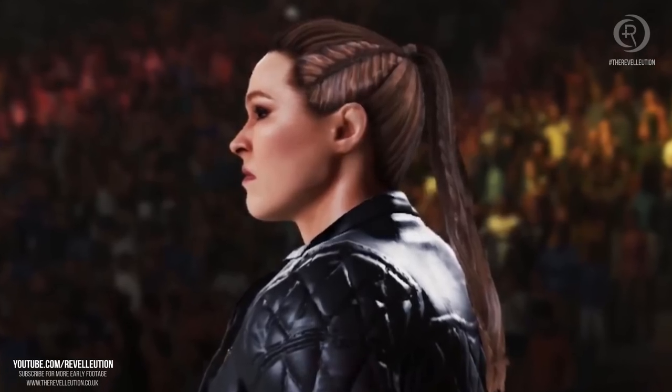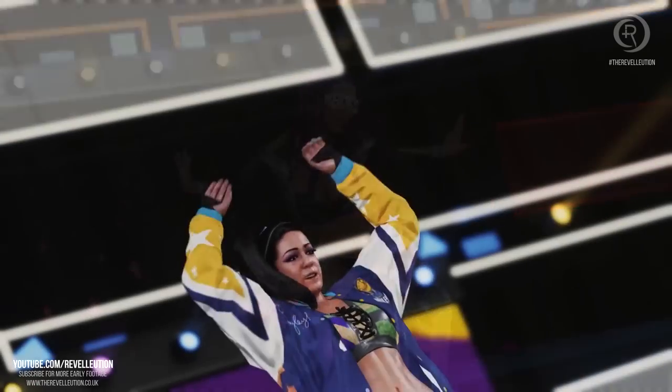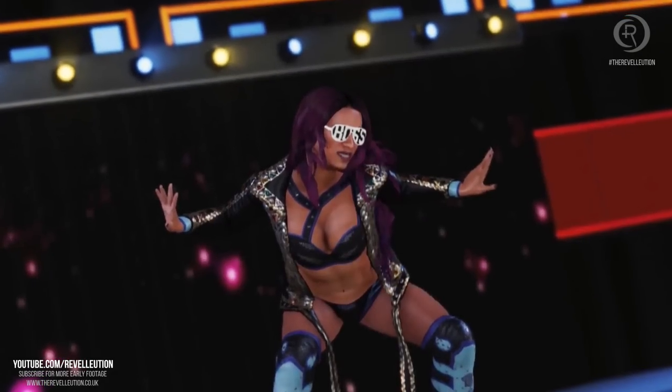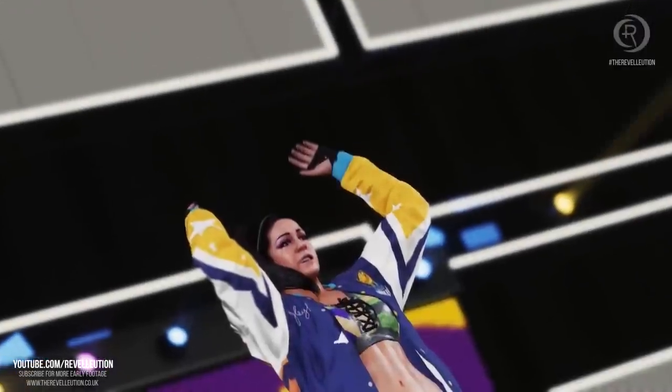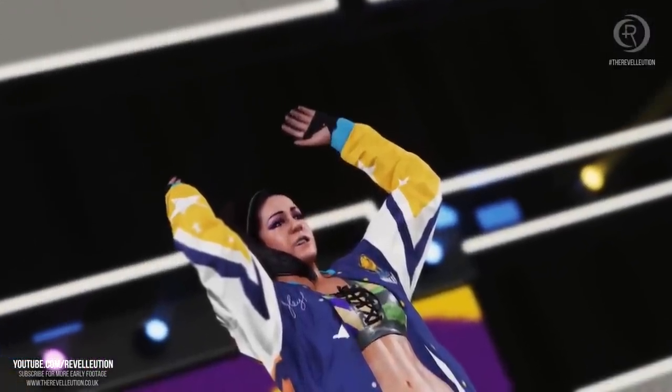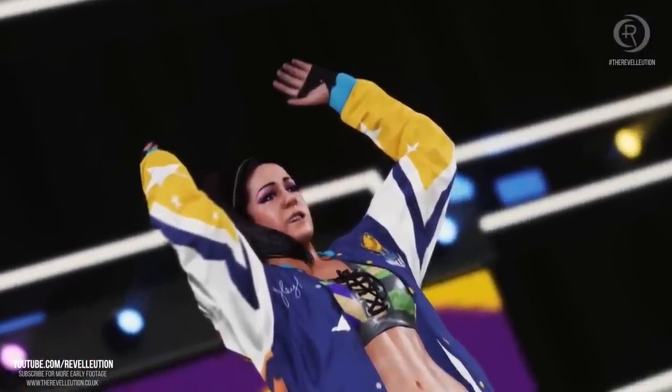Up next we switch focus to the Boss and Hug Connection, with Sasha Banks finally getting that entrance update after several years. Sasha and Bayley both look fantastic, and I especially love Bayley's jacket in this year's game — I can't wait to see how it looks up close.